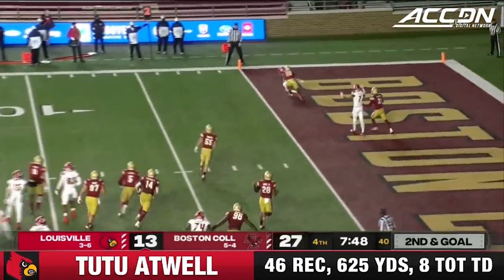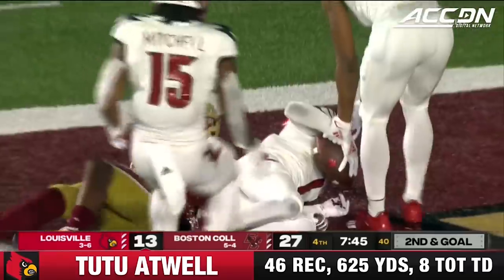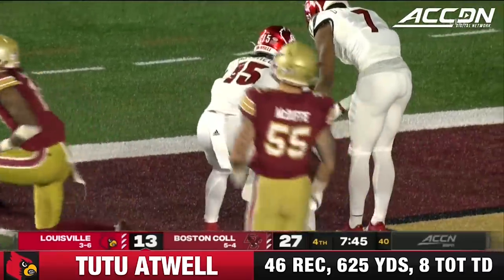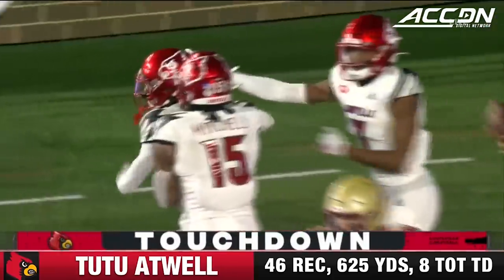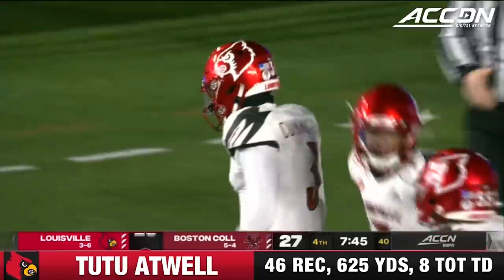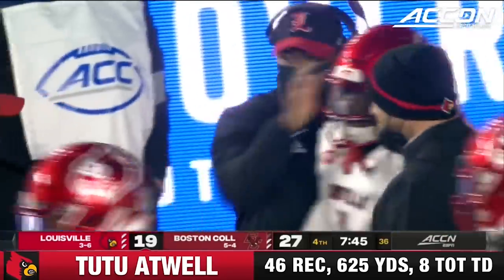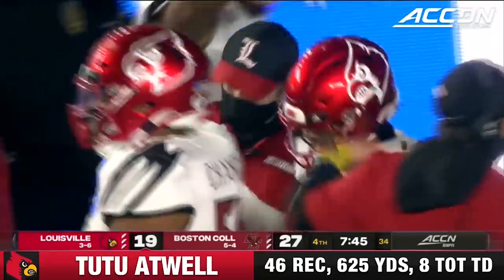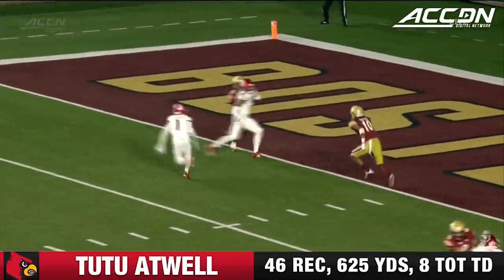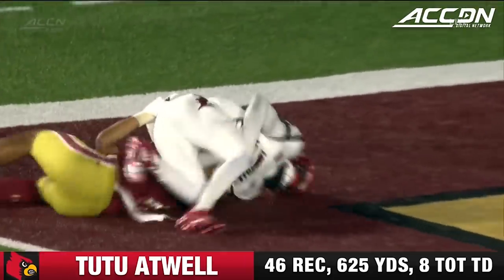Cunningham looking to throw, has Atwell out there, and connects with him for the score. What a pass by Malik Cunningham. Atwell just broke to the flat with a little bit of a rub route, and it was a perfectly placed ball. Good job by Atwell to sell a little fake upfield.